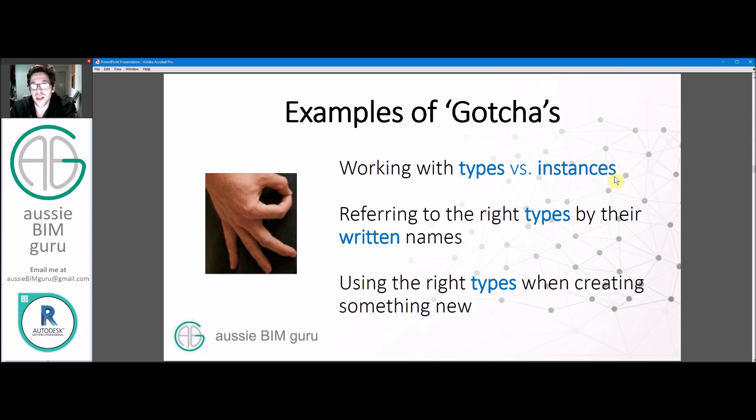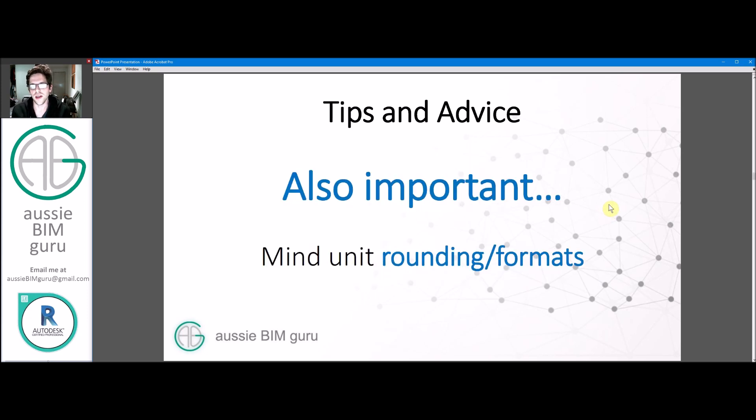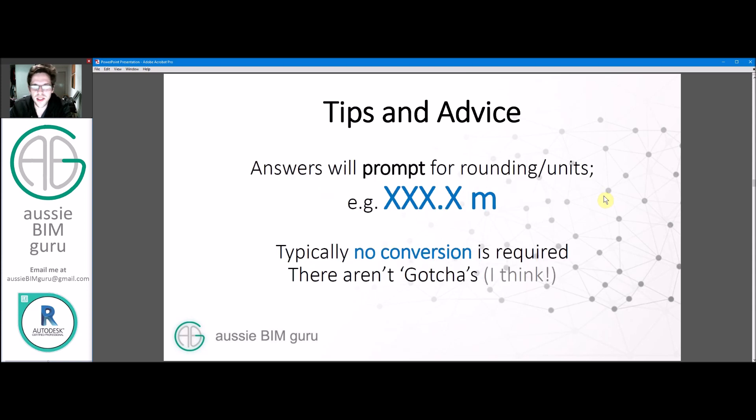Make sure you're using the right types when creating something — that's always a gotcha on a good Revit test. Also keep in mind rounding and unit formats. On earlier versions of these tests there were issues where rounding wasn't specified, but now all questions will be formatted clearly, telling you the exact number of significant figures and units expected. Typically you won't need to convert — if your answer in Revit is giving you millimeters, the answer on the test will also be in millimeters. They're not trying to catch you out on unit conversion.